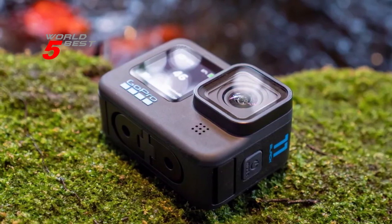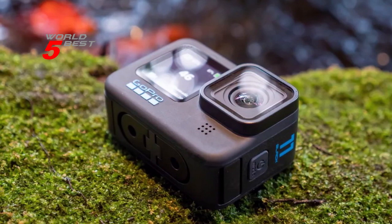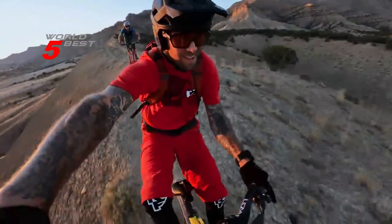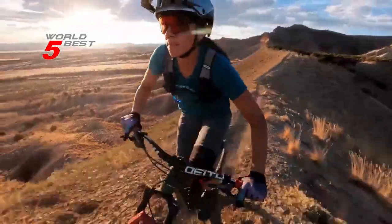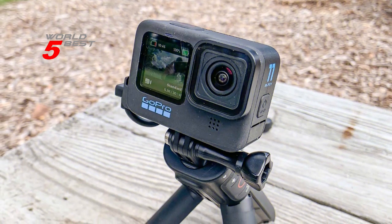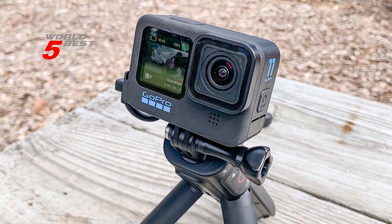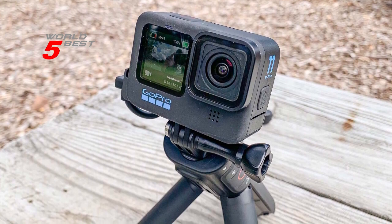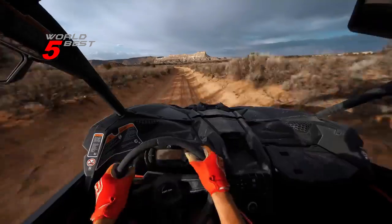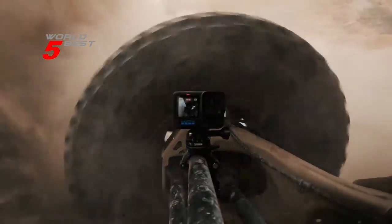The Hero 11 Black also features Emmy Award-winning HyperSmooth stabilization. HyperSmooth 5.0 raises the bar even more with Horizon Lock, improved stabilization for 4-to-3 aspect ratio footage thanks to the new image sensor, and auto-boost for maximum performance. Overall, we highly recommend the GoPro Hero 11 Black waterproof action camera for anyone who wants to capture their adventures in stunning detail.